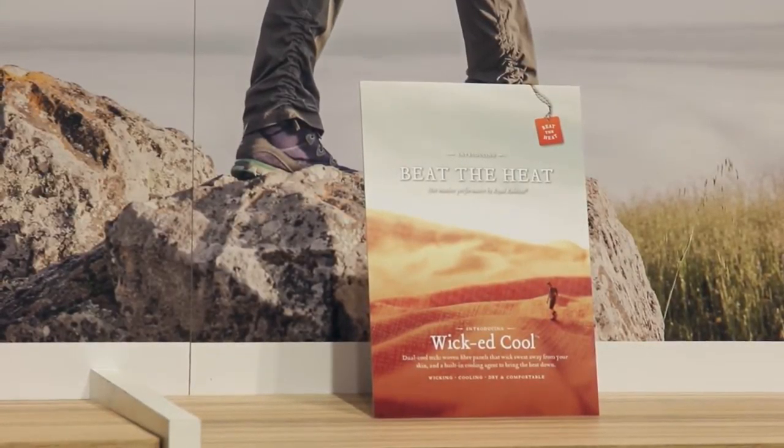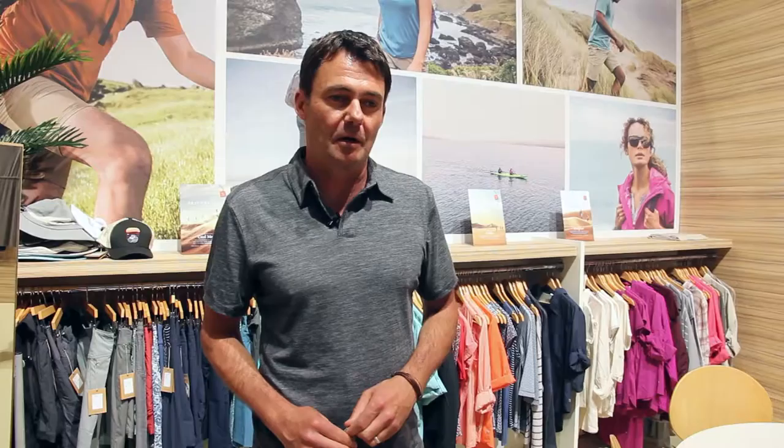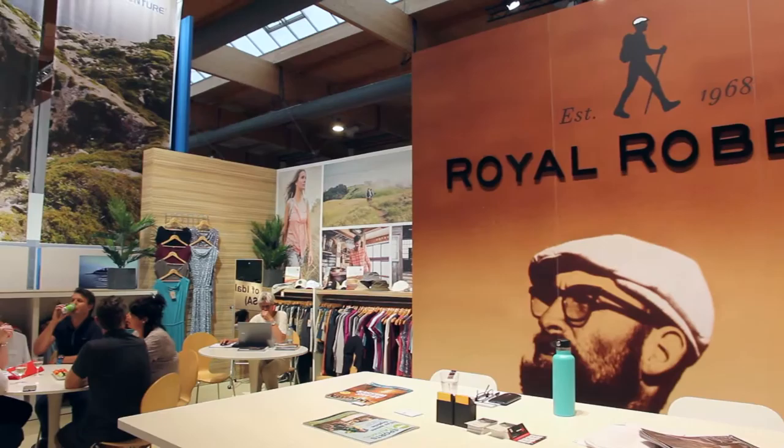This is our new trade show booth. We've been working with the brand for about seven months now. I actually started my career with Royal Robins back in the late 90s. I reported directly to Royal and he taught me to climb and whitewater kayak, and we adventured all over the globe together. So it's nice to return to the brand and apply our new brand building framework to it.